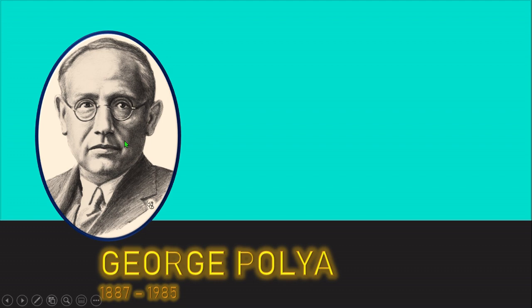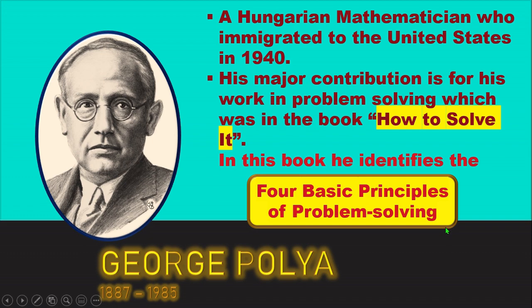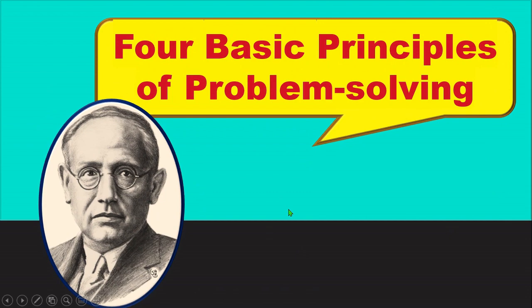Who is Polya, or George Polya? He was a Hungarian mathematician who immigrated to the United States in 1940. His major contribution is his work in problem-solving, which was published in the book How to Solve It. In this book, he identifies the four basic principles of problem-solving.